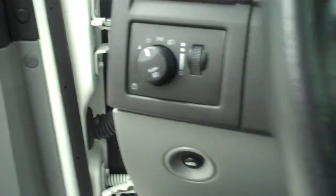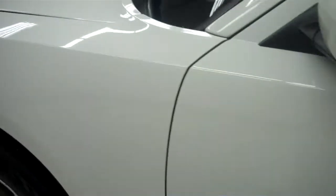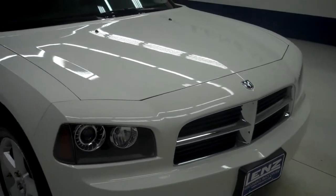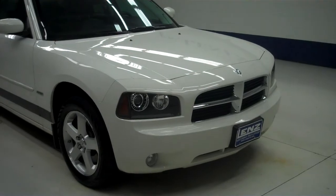Now we'll start her up. The rest of the body of the vehicle is in great condition, including the hood. The engine bay is very clean. The Charger sounds great and runs smooth. To see more pictures of this Dodge Charger, please visit LensAuto.com.